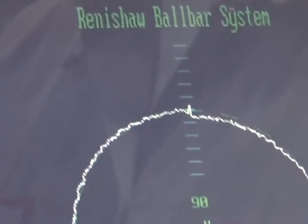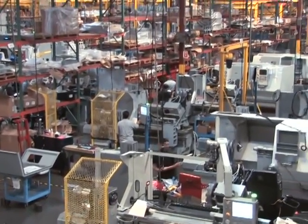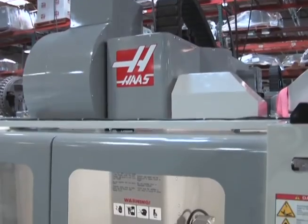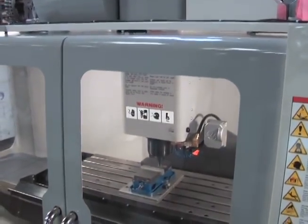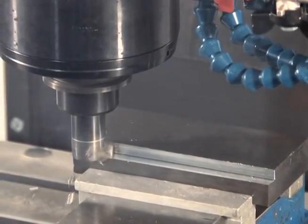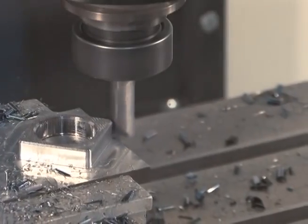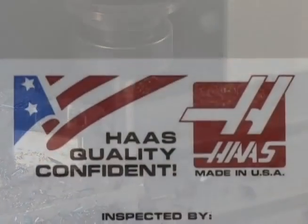That's how Haas can build high-quality machine tools that you can buy at affordable prices. There's still one thing the inspector must see — an actual test cut. No machine leaves the Haas factory until it has proven its ability to perform. Now it's a Haas.